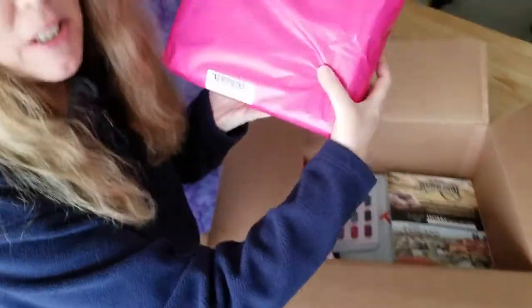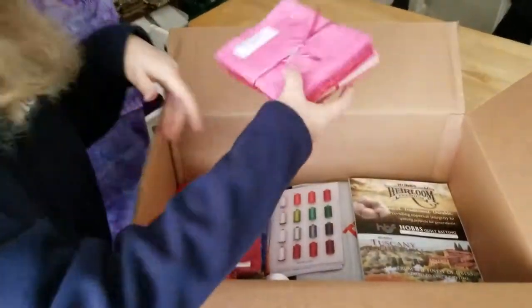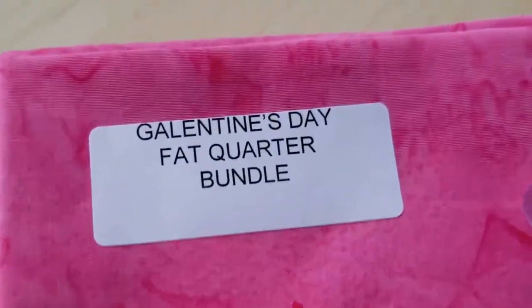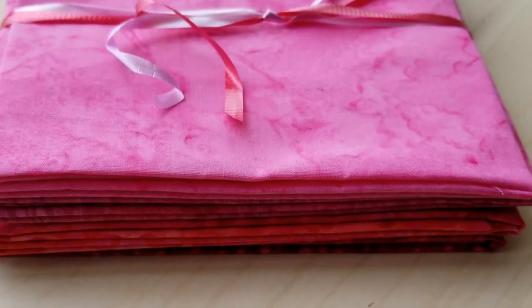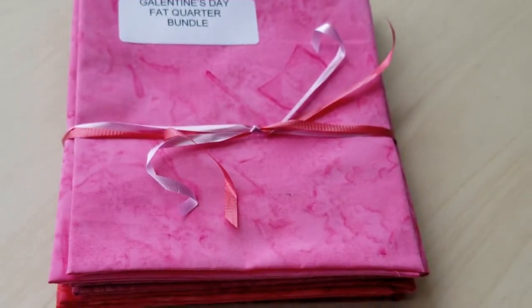Next item is a surprise. These are the batiks that will be released at market, so I can't show you what's inside, but I have looked and they're beautiful. We also have a fat quarter bundle of Valentine-themed batiks that I'm going to be using for my Galentine's and Valentine's posts. Make sure you check back next week for Galentine's Day, February 13th, and Valentine's Day, February 14th, to see what I've made.